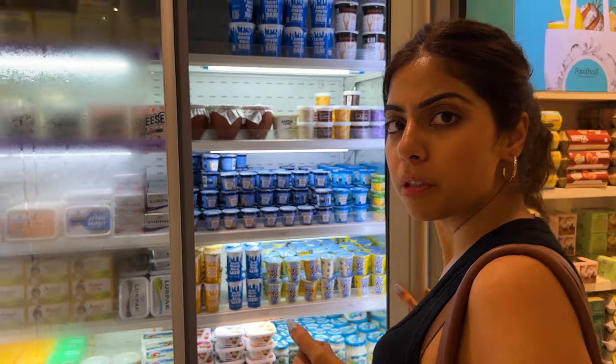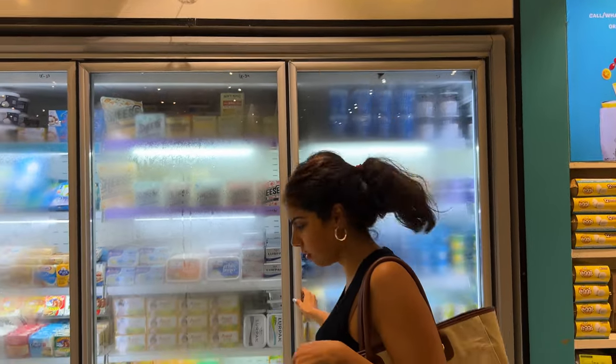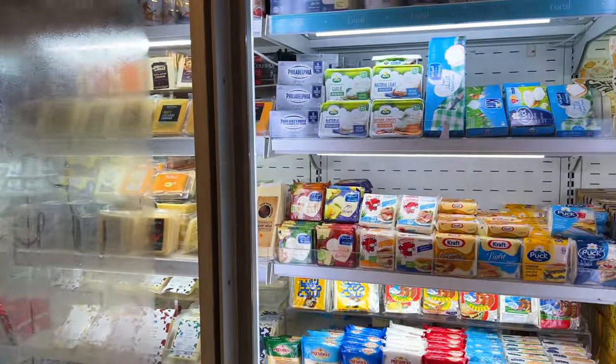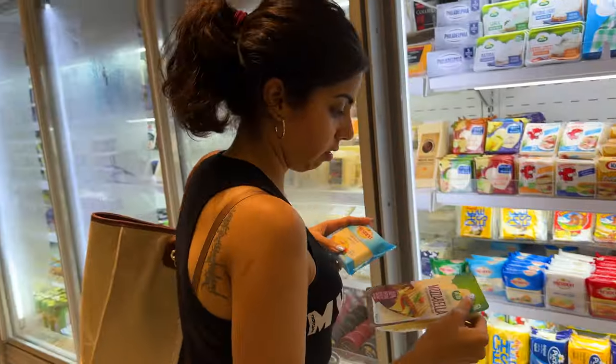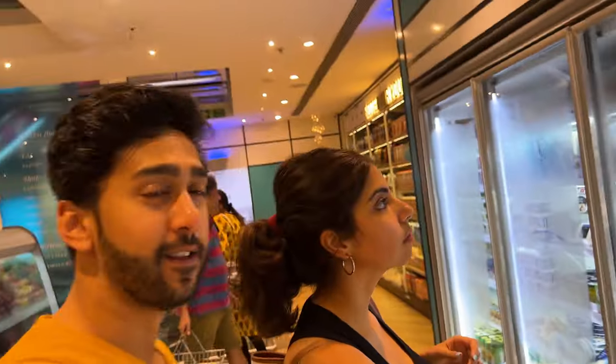I am thinking of picking up some fresh curd and some cheese. This is their normal cheese section — this is not gourmet cheese yet. What is the difference between normal cheese and gourmet cheese? That we will see. This is exactly the reason I come to Food Hall with Hrithika.